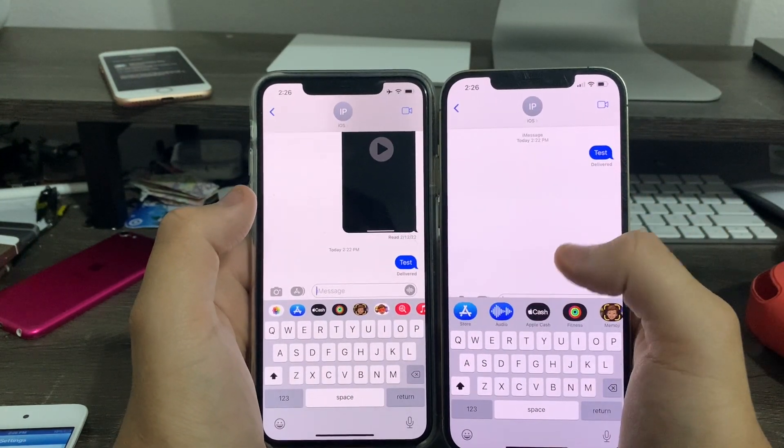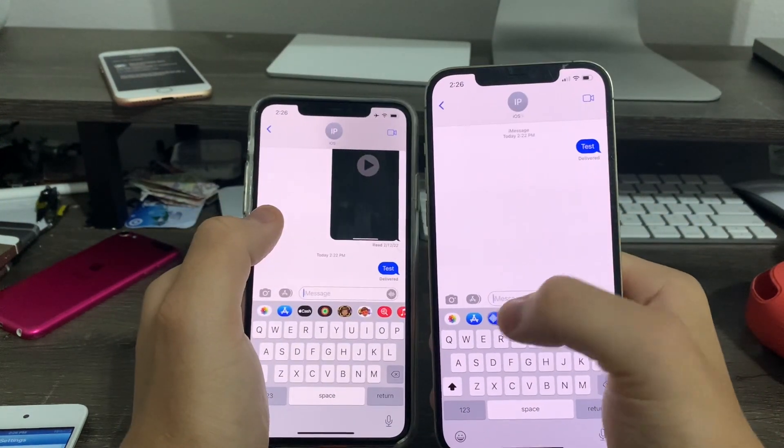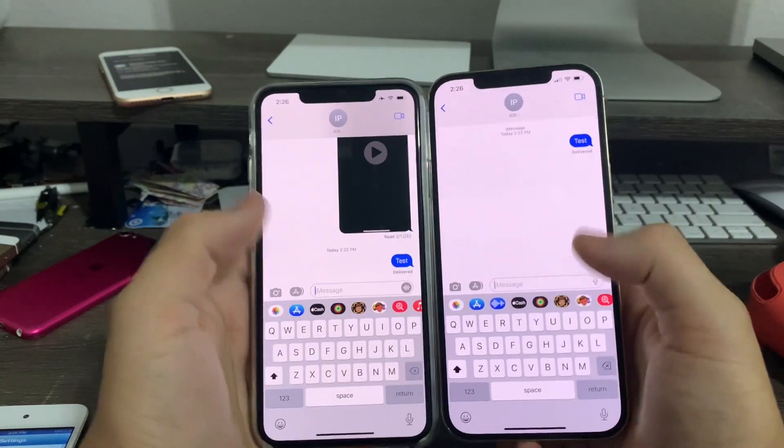Next up, there's a new audio option in the app drawer. Previously you had to tap elsewhere, but now there's a new option for audio right down at the bottom, which is really nice.